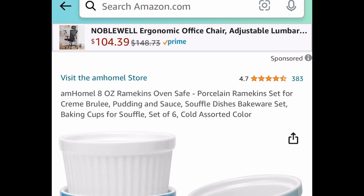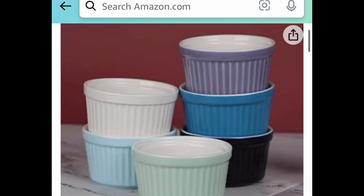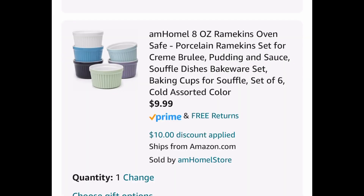Another kitchen item here — we have these eight-ounce ramekins. These are porcelain and you get a set of six. The code works on both options, including a neon color option. These are priced at $19.99 but with our code you're getting six of them for $9.99.